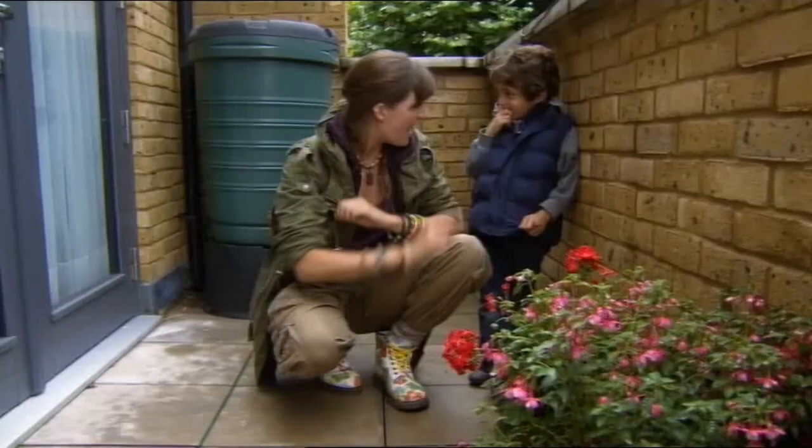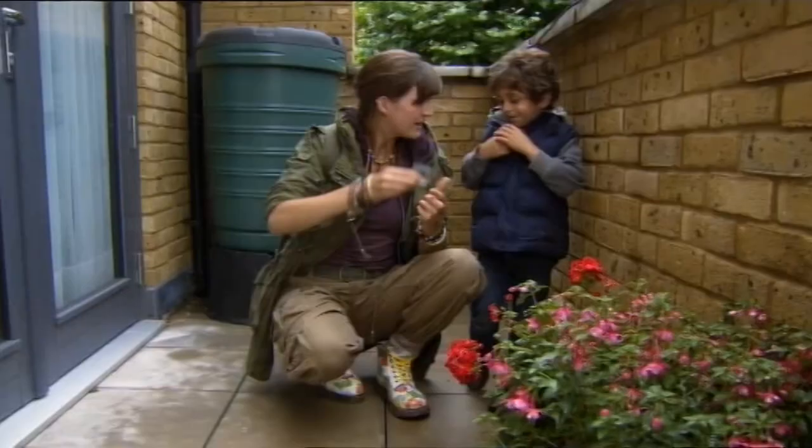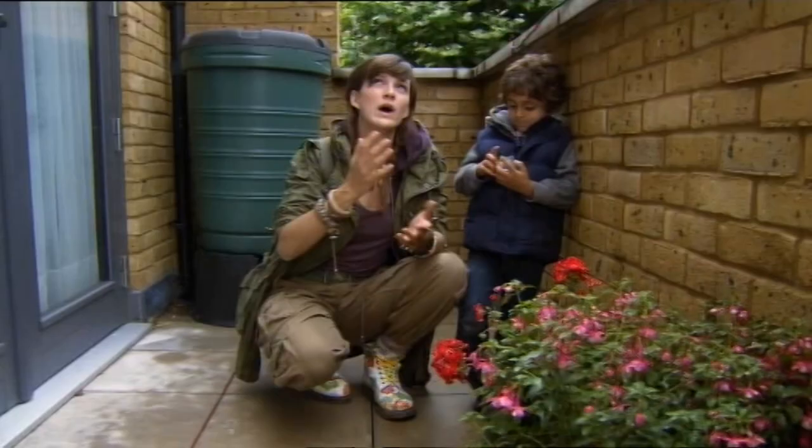I'm going to give you something special in case we find an earwig — it's a special box to put it in. Can you look after that for me? Excellent. Now, where on this balcony could we find earwigs?